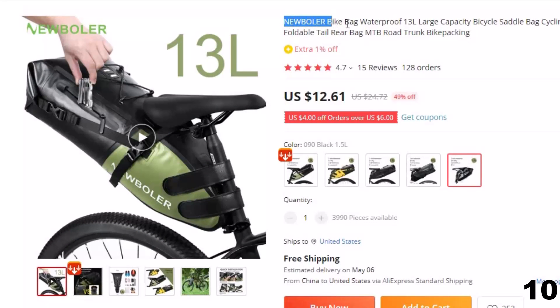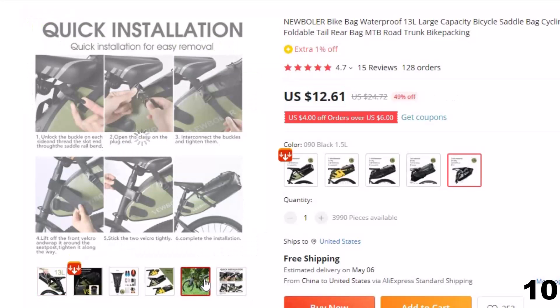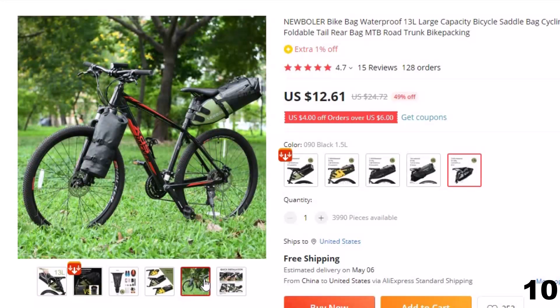Number 10: New Bowler Bike Bag Waterproof. This bicycle bag is here with 49% price off — now you can get it at around $13. Adventures are easy to arrange; all you have to do is pack your equipment, ride your bike, and ride on that epic path.